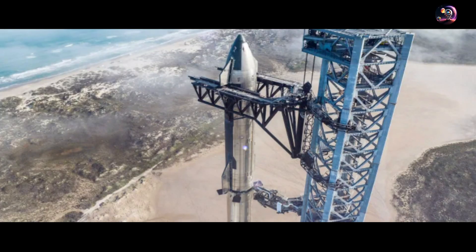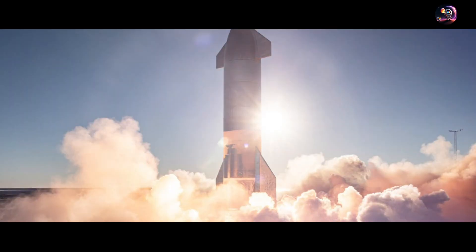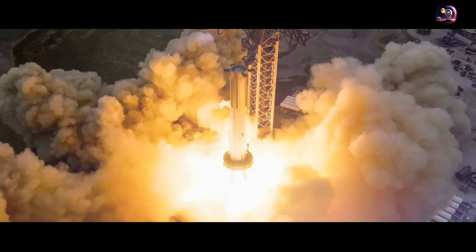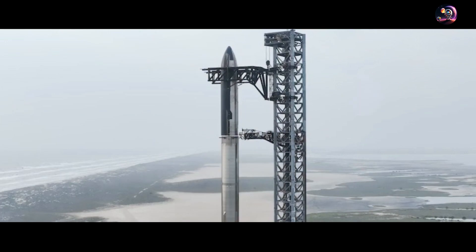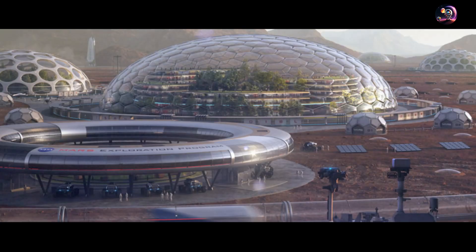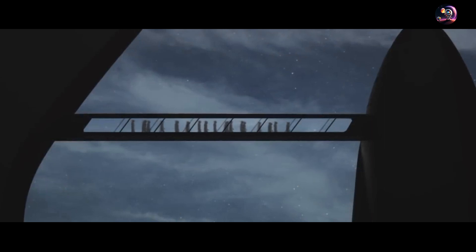A squadron of 10 starships is journeying towards Mars, devoid of human presence but harboring a crew of 120 dormant robots. Their mission: to construct and establish a colony on Mars, prepping the planet for the arrival of humans.